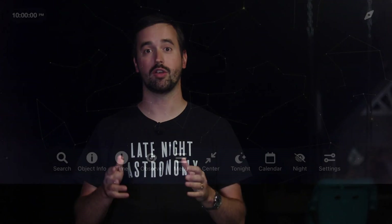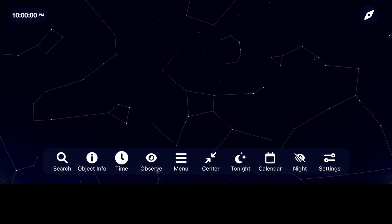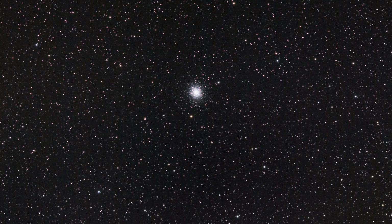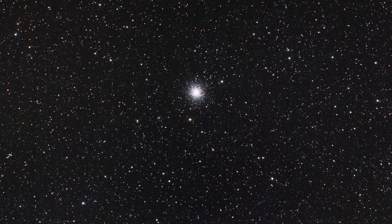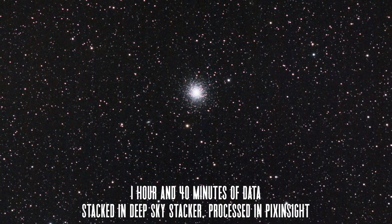Let's begin our exploration of deep space where we ended last month, starting in the constellation Hercules with the Great Hercules Cluster. I just finished processing a picture I took of it and am always amazed at how dense and rich globular clusters can appear through the telescope and long-exposure astrophotography.